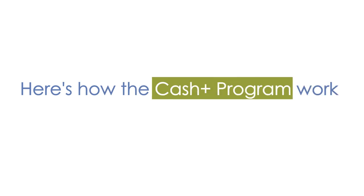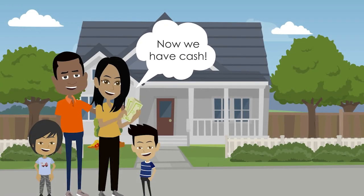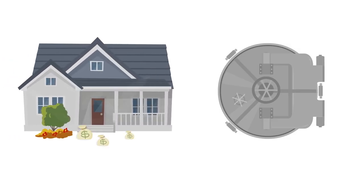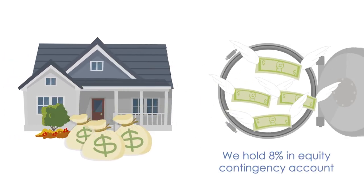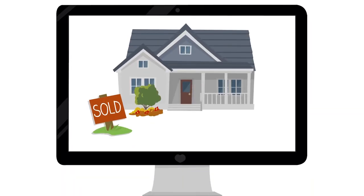Here's how the Cash Plus program works. We buy your home at full market value. To hedge our investment, we'll hold on average 8% of your equity in a contingency account.